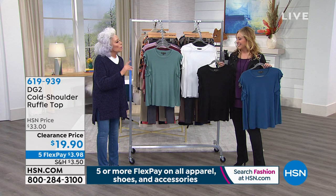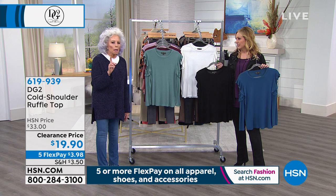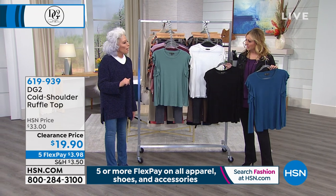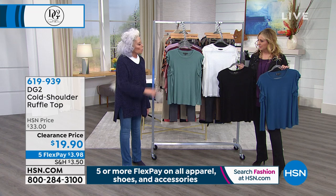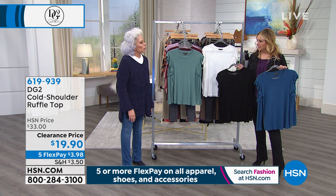There wasn't one restaurant we went to in Paris or Amsterdam that had one red meat dish on the menu. I never saw one Parisian light up a cigarette indoors or out, and I never went to one restaurant — and we went to some pretty good restaurants — that had one red meat dish. It was all fish.